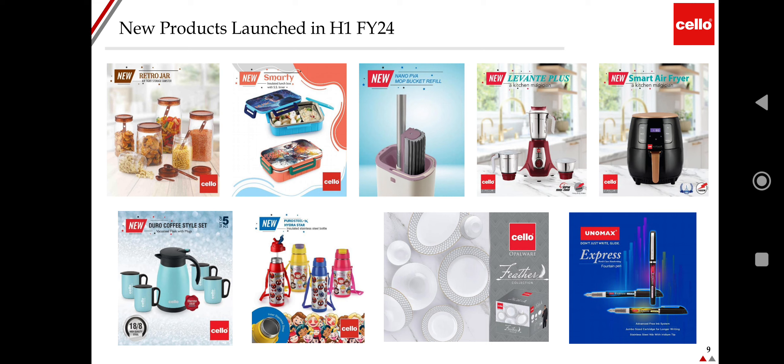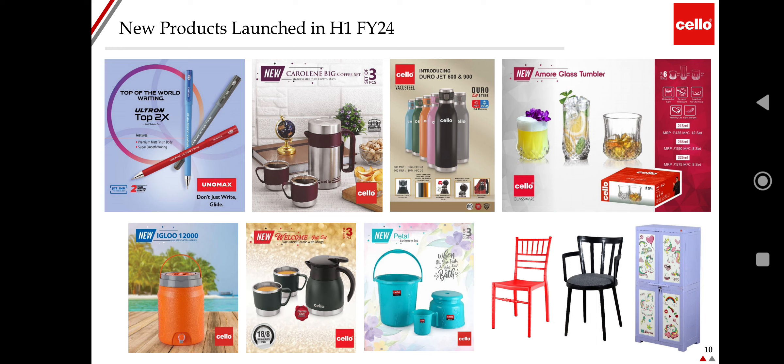Additional H1 FY24 product launches include coffee sets, water bottles, and Cello Feather. The company also launched the Unomax range of pens. New product launches include Top of the World, Top 2X, Unomax writing pens, Igloo 12000 Jar, Welcome Coffee Mugs, Coffee Maker, Caroline Big Coffee Mug, introducing Durojet 600 and 900, and varieties of chairs, plastic buckets and other products.